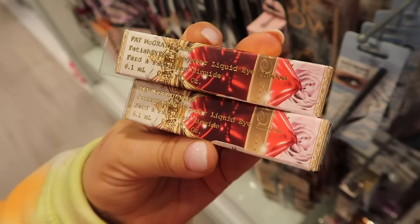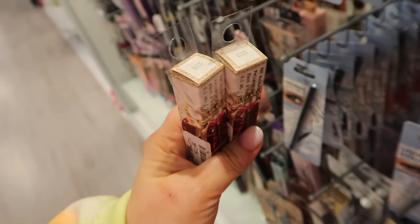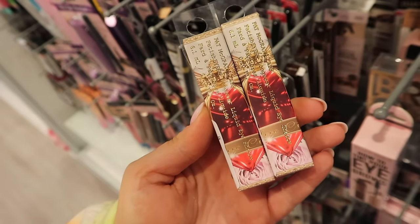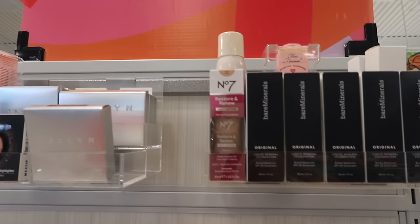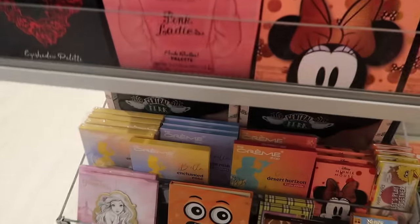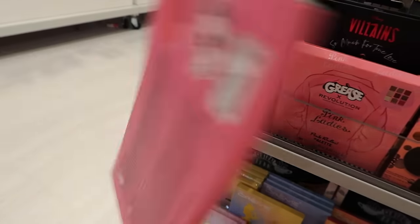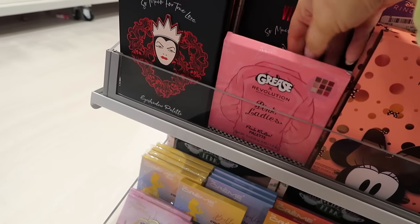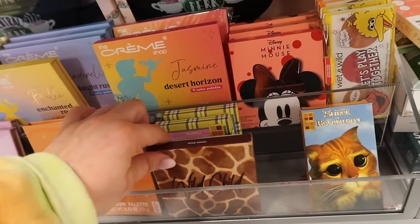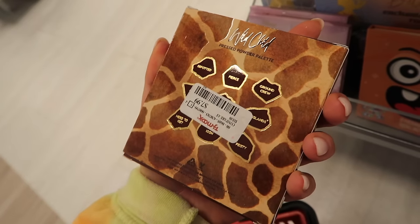I've seen some new Pat McGrath things - these are the Fetish Eyes long wear liquid eyeshadows. I've never tried this formula, I'm kind of curious. This was from last year's Valentine's collection in the shade Bronze Bijou for $12.99 - I may just have to try it out. There's also some Makeup Revolution stuff including the Grease collection, which is fairly new. They have the big Grease palette in the shape of the car for $12.99 and the Pink Ladies palette for $7.99. I also noticed one ColourPop item - the Wild Child palette, which is a gorgeous chocolatey bronze palette. Highly recommend if you see it - it's $7.99.